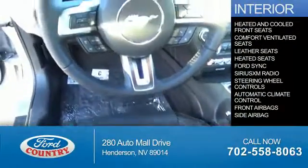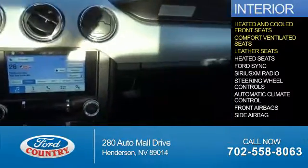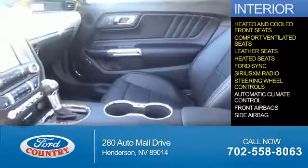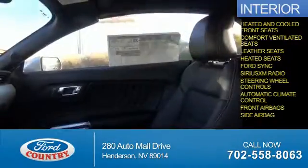Inside you'll find heated and cooled front seats, ventilated seats, leather seats, Ford Sync voice activation, Sirius XM satellite radio, steering wheel controls, automatic climate control, front airbags, and side airbags.